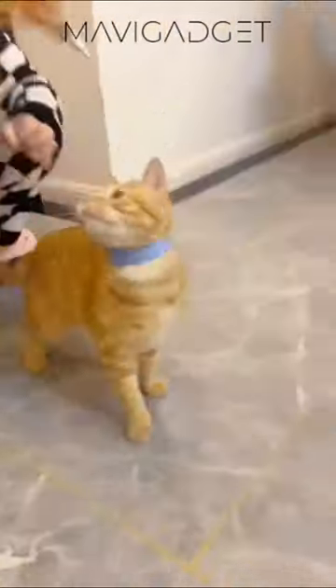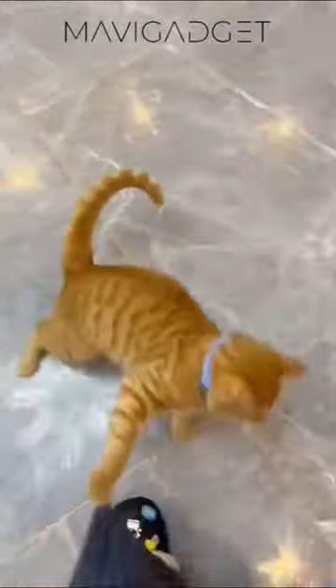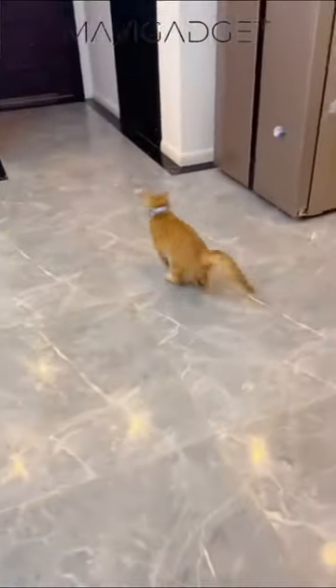Engage your feline friend with this mesmerizing collar accessory. With soft feathers and interactive features, playtime just got more exciting.